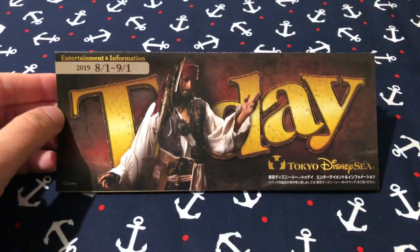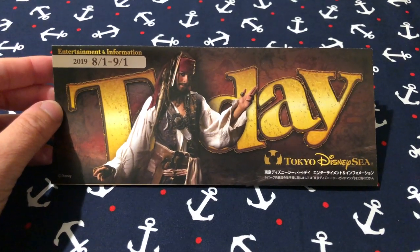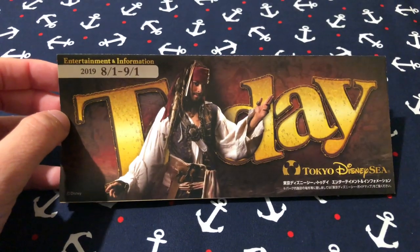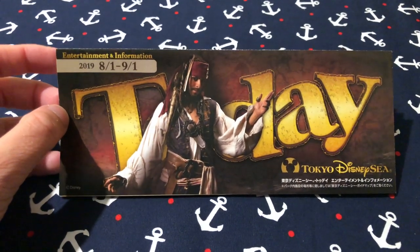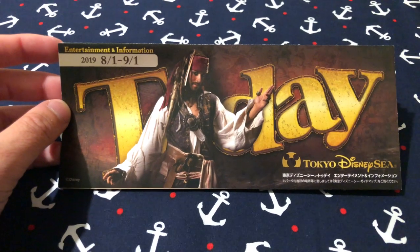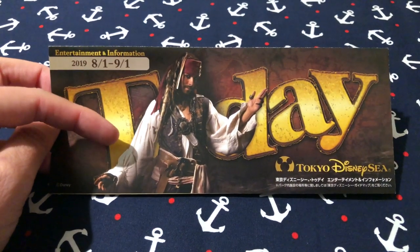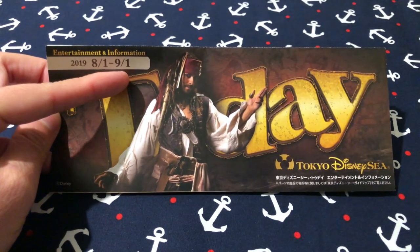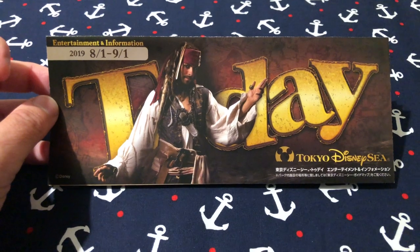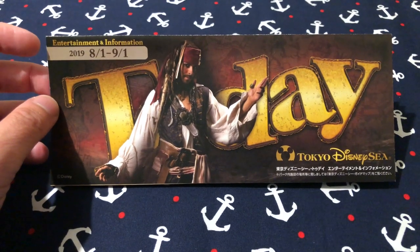Now let's look at Tokyo DisneySea. Here's the today guide for Tokyo DisneySea — August 1st to September 1st as well, and there's a hidden Mickey on here so make sure you try and find it. Really quick about the Halloween stuff: Halloween starts at Tokyo Disneyland and DisneySea on September 10th, and the food and merchandise for Halloween starts on September 2nd. That's why the summer merchandise goes away after the first — the very next day the Halloween merchandise comes out. The merchandise and food almost always starts right before the event starts, so just keep that in mind.